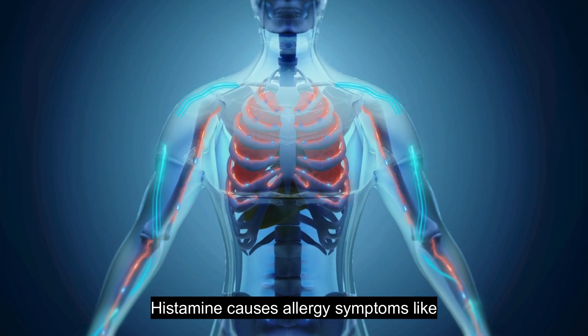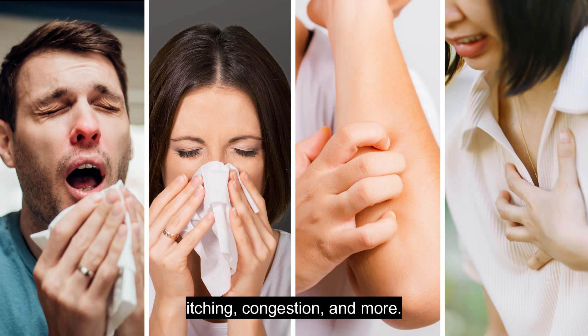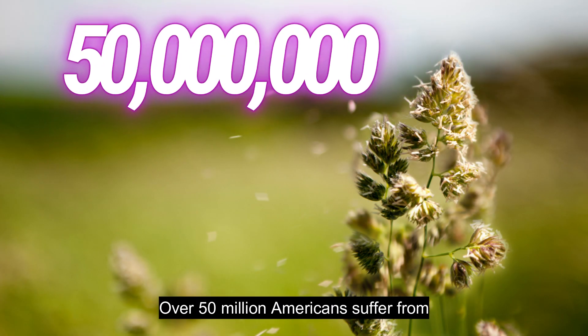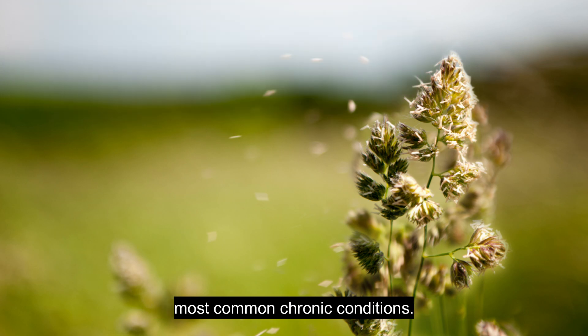Histamine causes allergy symptoms like sneezing, stuffy nose, itching, congestion, and more. Over 50 million Americans suffer from allergies each year, making it one of the most common chronic conditions.